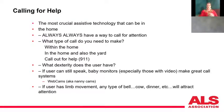If the user can still speak, baby monitors are a really good intervention. Any type of bell — a cowbell, a dinner chime — works well if they can still move their hand.